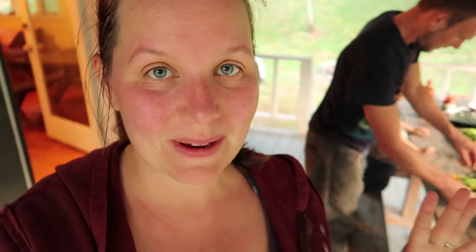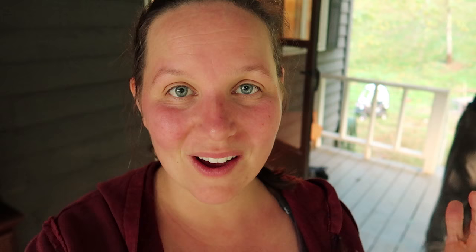We are about to eat some really good Mexican food that our friends made for us, and I just wanted to highlight that Rochelle made some queso out of her fresh goat's milk.